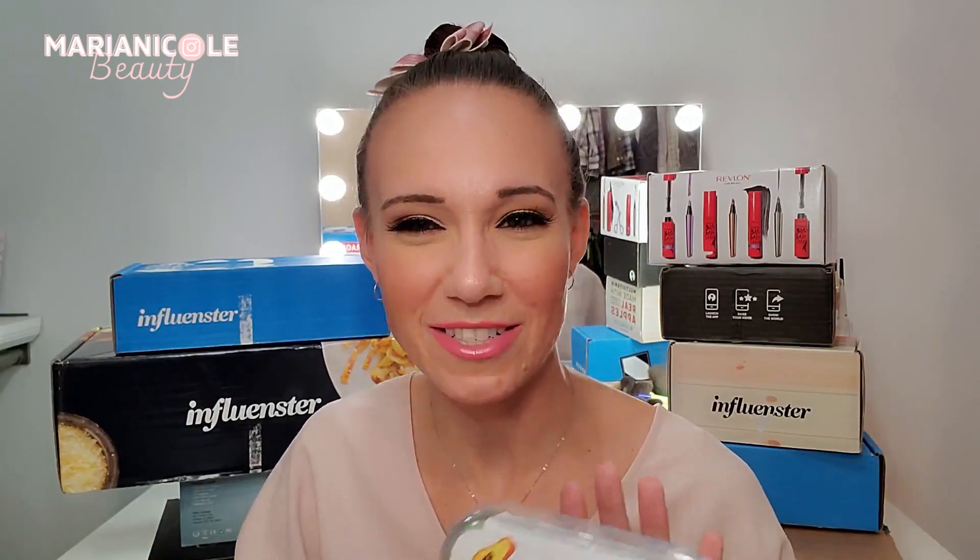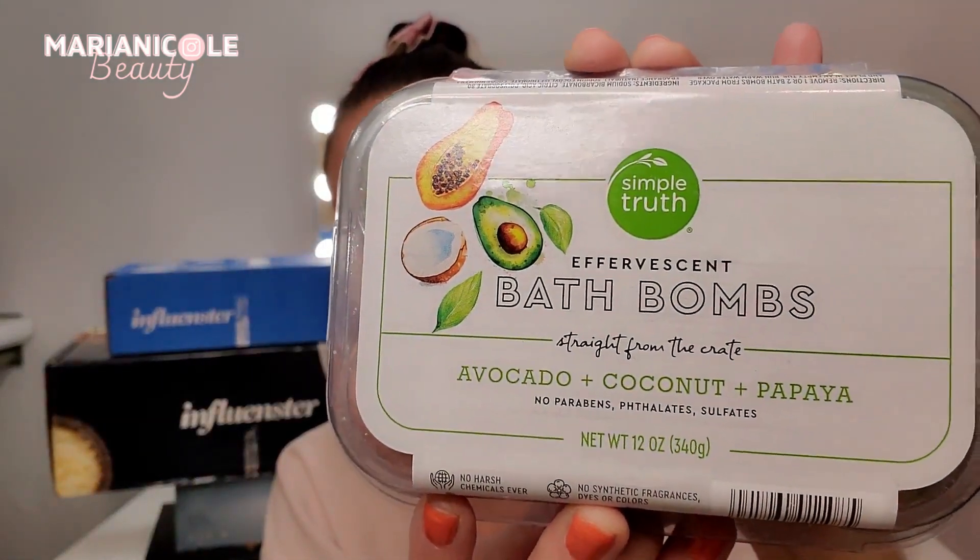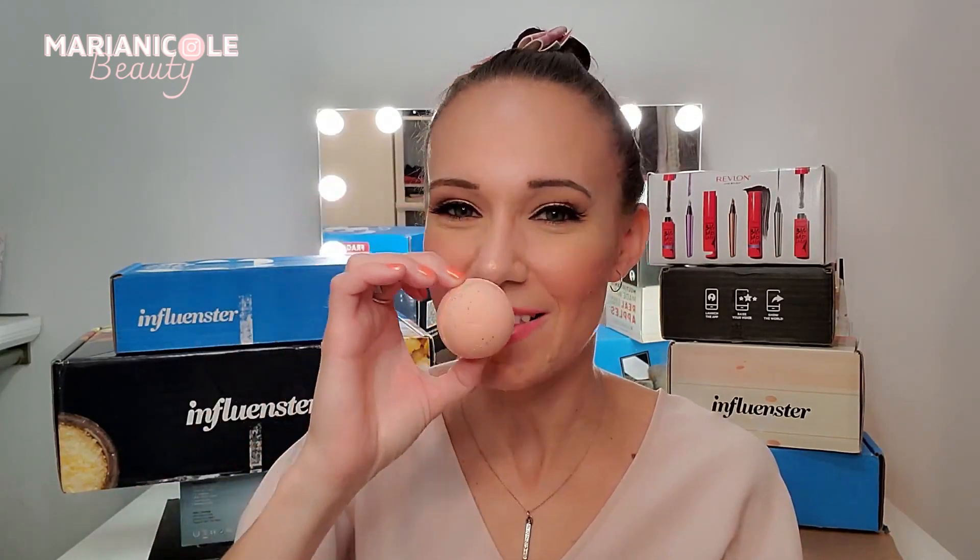There's one more item in this box we haven't talked about yet. Look — they look like little egg cartons, isn't that cute for spring? These are effervescent bath bombs in avocado, coconut, and papaya. This is super cool. I cannot wait to try all these out so that I can review them. They smell kind of — I think they're all mixed together, so the smells are a bit confusing, but when I hold them up one at a time I can smell the papaya and cucumber avocado. These smell so good.